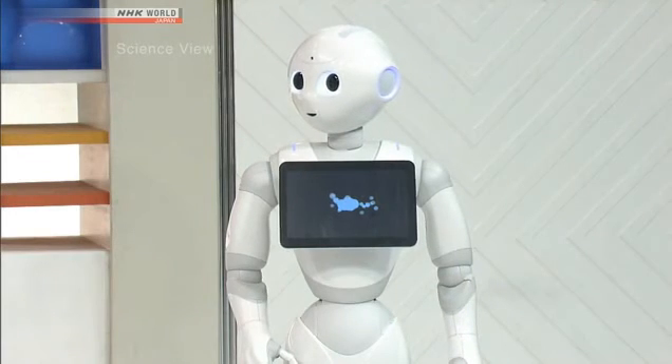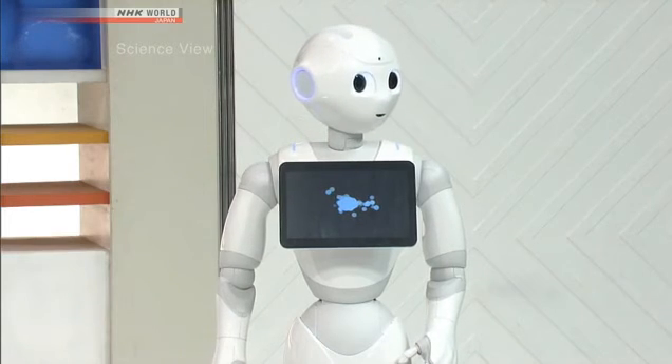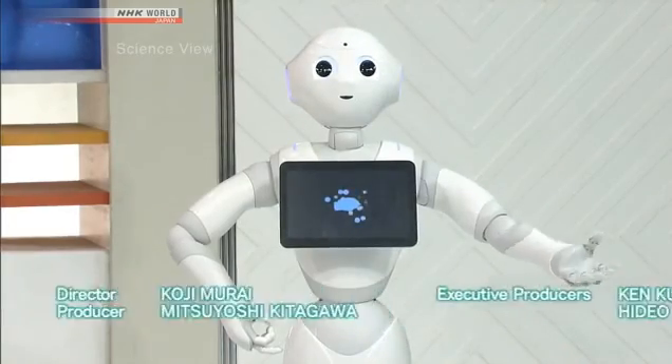So, Dr. Mizushima, how would you wrap up today's topic? Humanoid robots have evolved rapidly in the past few years, and our science fiction when I was a child is now on the verge of becoming reality. In the future, robots will undoubtedly play a bigger role in our everyday lives. In addition to helping us with physical tasks, they could provide a sense of security. The day may come when, just like cars, there will be a robot in almost every home. Thank you, Dr. Mizushima. And that's all for today. Did you enjoy the show? Thank you for watching Science View. Goodbye.